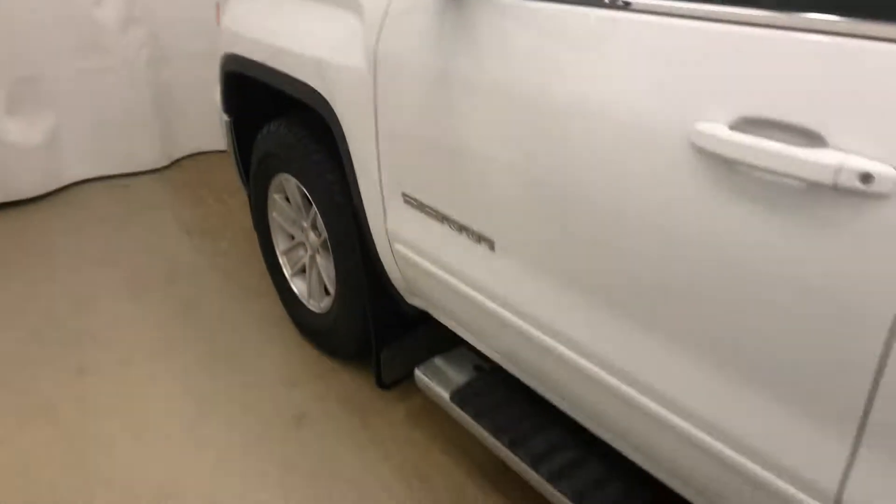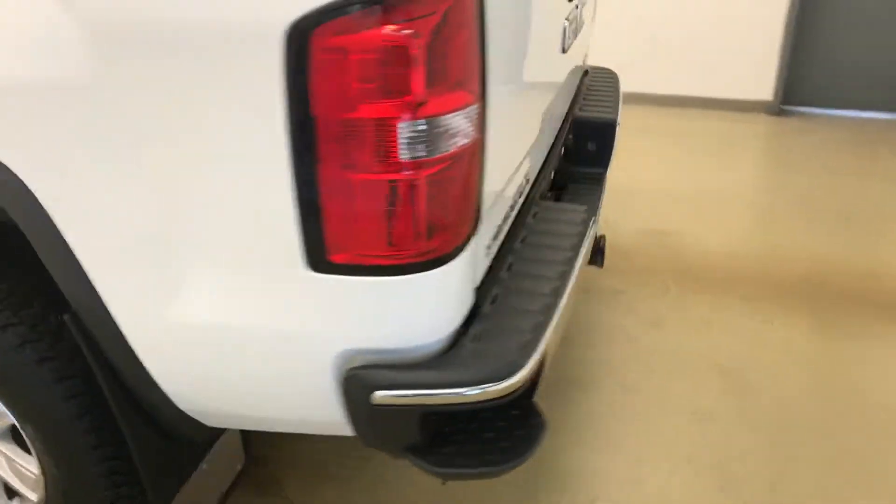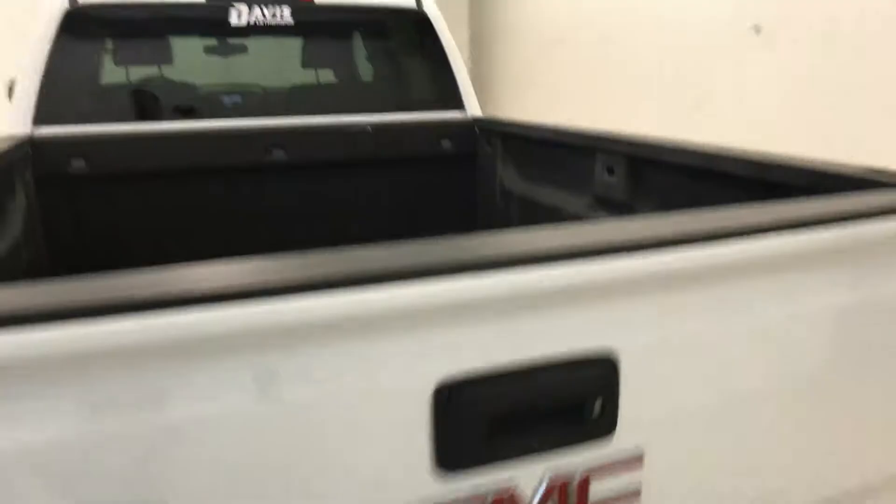Moving on to exterior features, we have running boards, 18-inch alloy rims, mud flaps, tailgate step, backup camera, spray-on box liner and more cargo space.